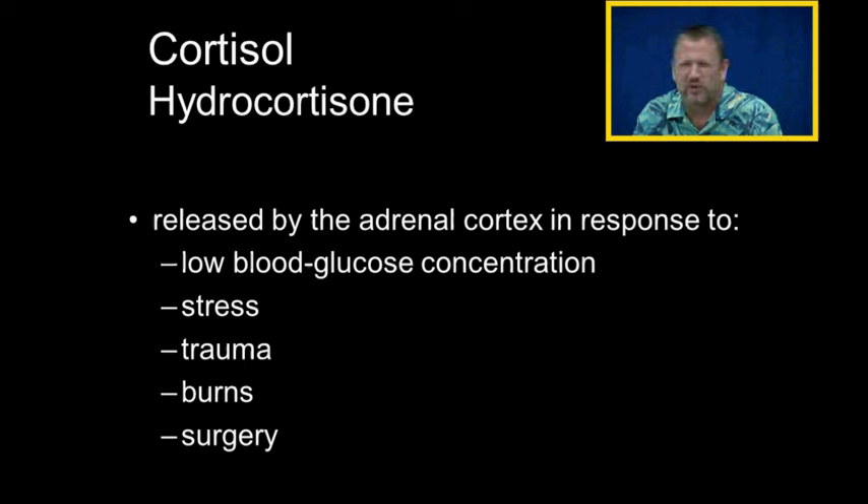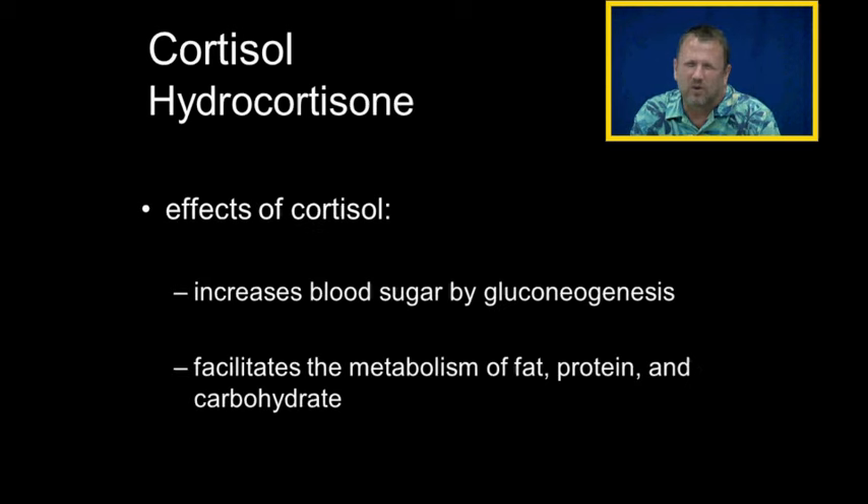Cortisol is released by the adrenal cortex in response to low blood glucose levels, stress, trauma, burns, surgery, and pharmacology class. One of the things that cortisol does is increase blood sugar via gluconeogenesis.